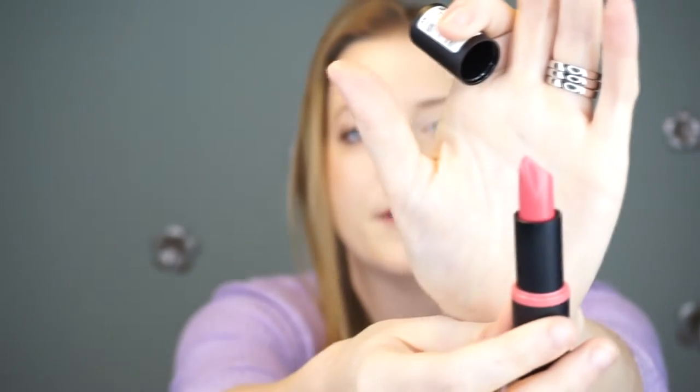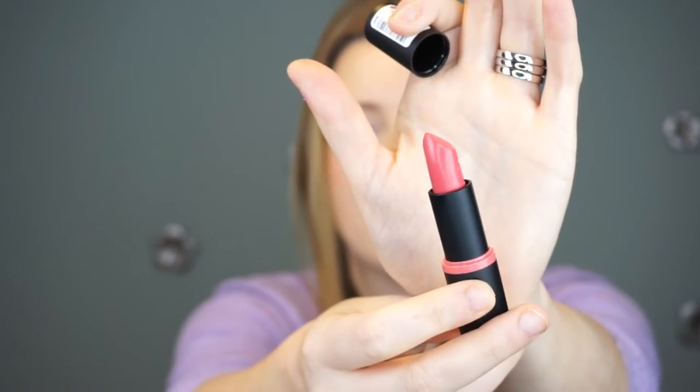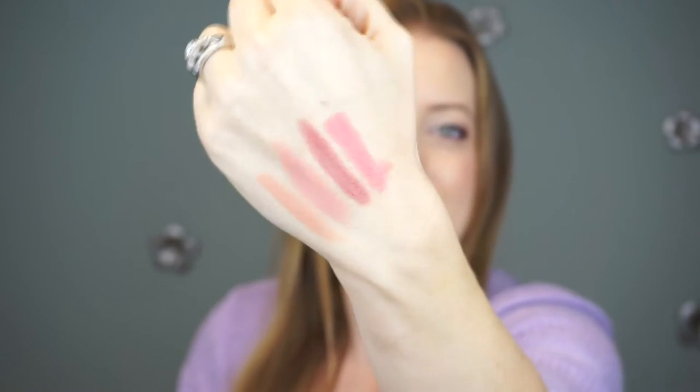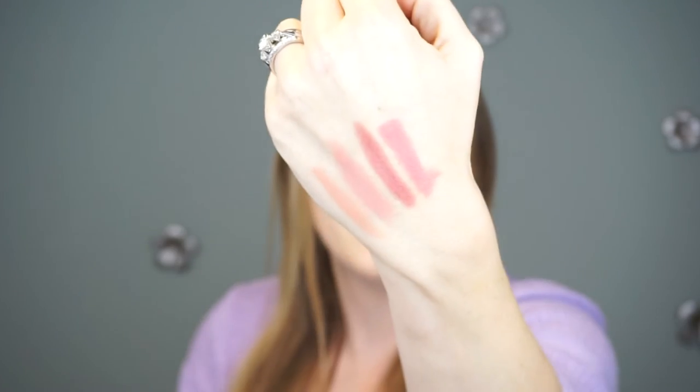Next we have shade 13. This is the shade Love Me, and it looks like a very vibrant pink — like a hot pink color. This is not the typical color you'll find me wearing, but I wanted to try it out for $1.50. Why not?